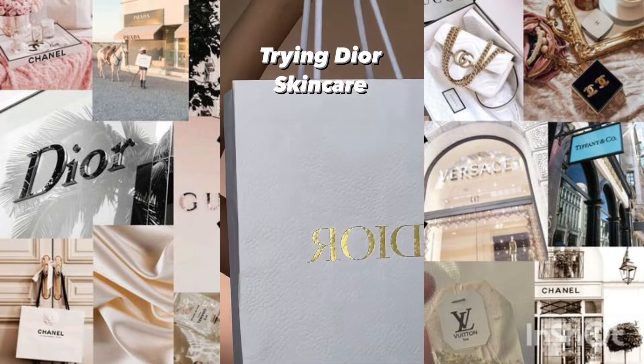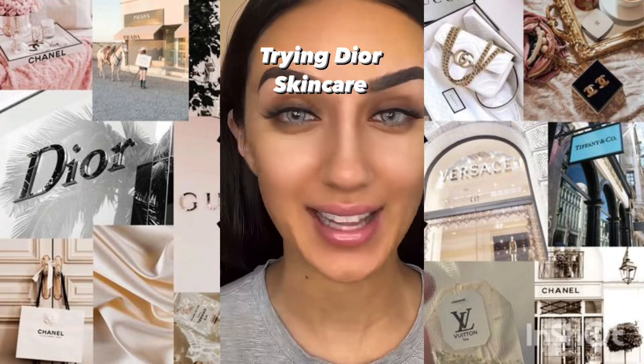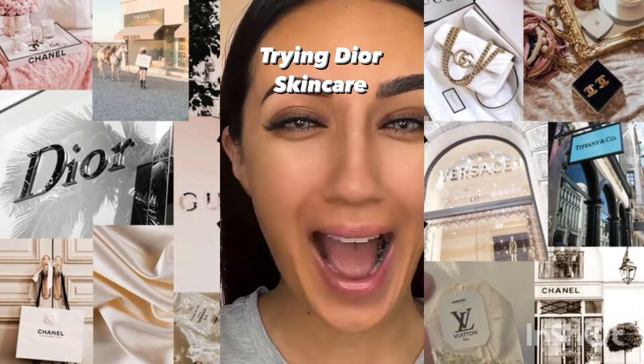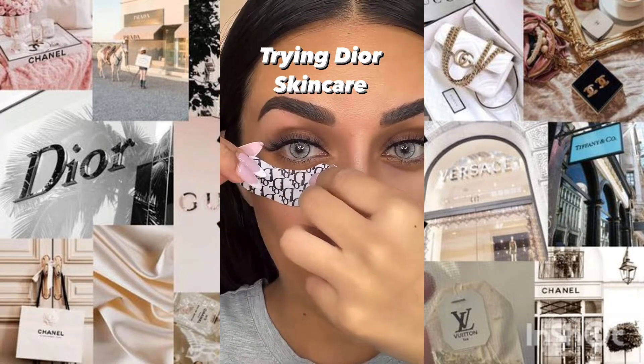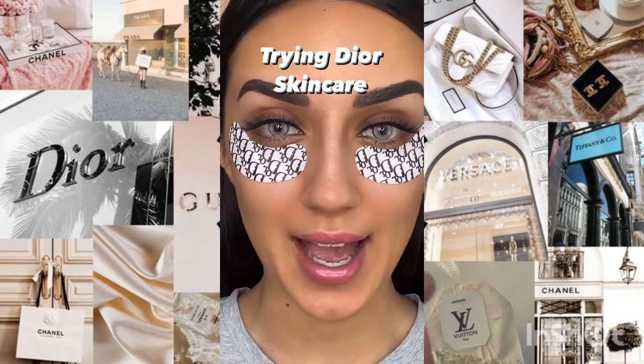Go to part two! Did you know that Dior has skincare? I got a bag full of Dior skincare, let's test it all out. First up is the iconic eye patches — I know we've all seen these, but are they good? By the way, it's $30 for just one.